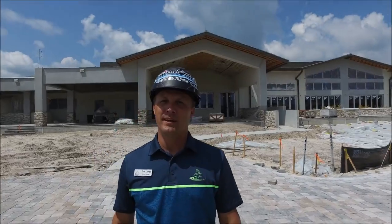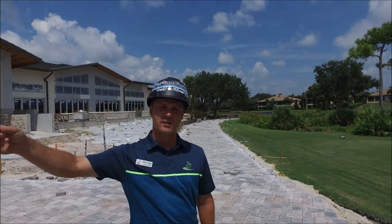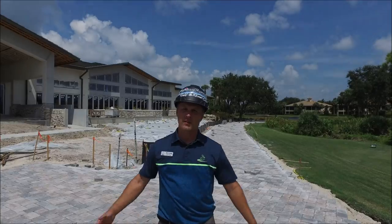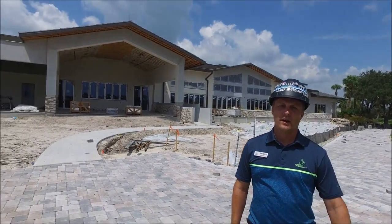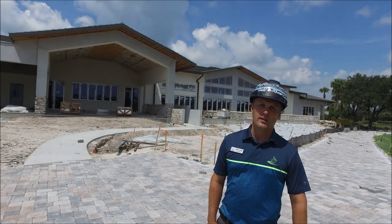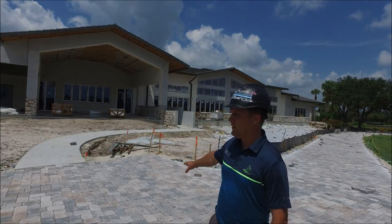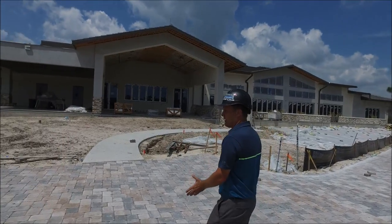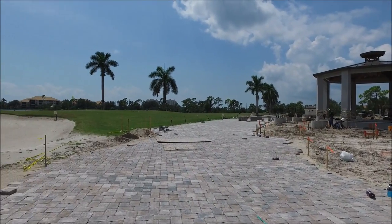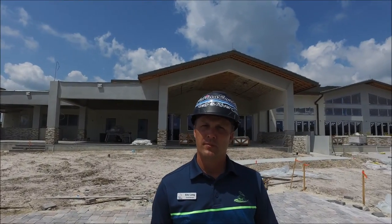We're located on the back side of the clubhouse. You can see the pavers have continued on the intersection all the way to the section where Lakes Nine meets up. They've paved all this area and it really looks great. They'll add the soldier course on the ends and pack in with concrete. We also have additional parking on either side, so there'll be ample parking for the clubhouse and we should be able to open this up very shortly.